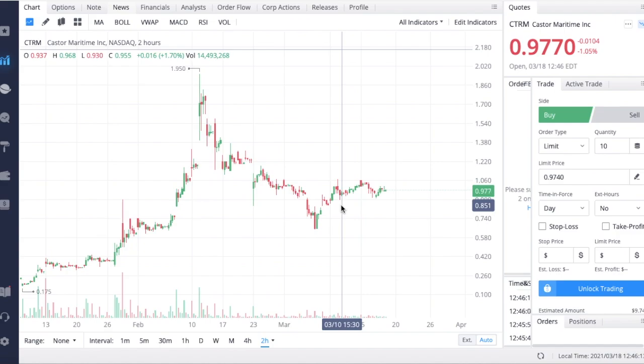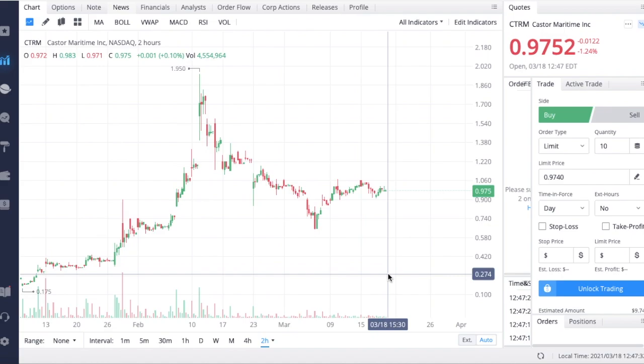That's going to be it for this update on CTRM. I am very bullish on this dry bulk industry over 2021 and beyond. If you enjoyed the information in this video, make sure you hit that like button, subscribe, and turn on the notification bell so you're notified every time I post a new video to stay up to date on all of your favorite stocks and see which options I'm trading.